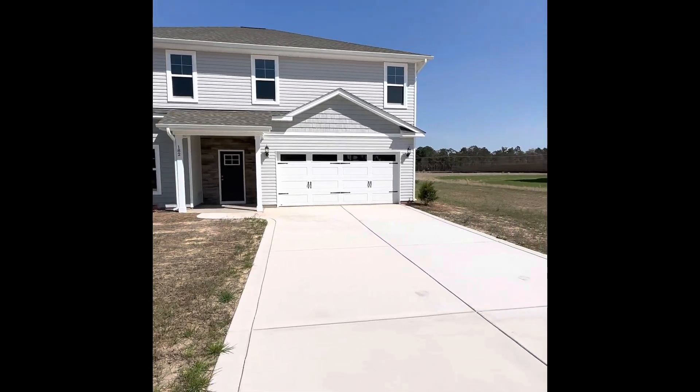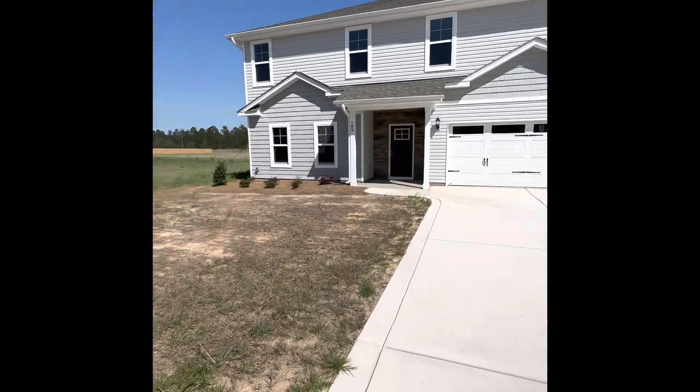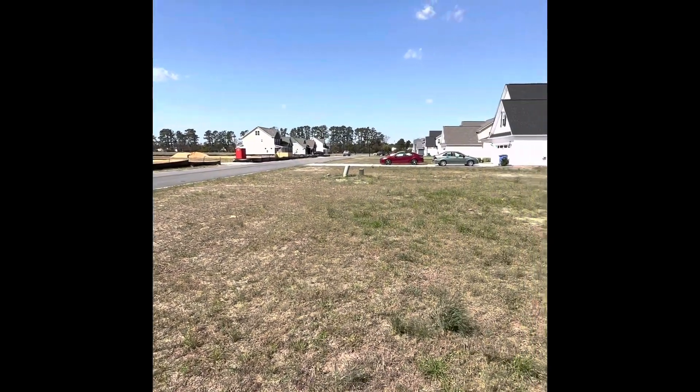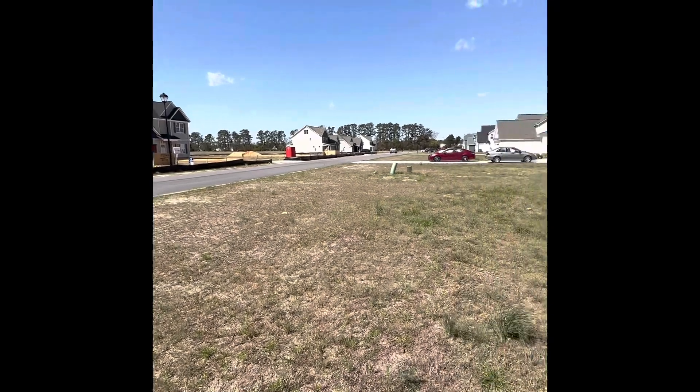This is 182 Turkey Trot Lane. It's going to have a lot bigger yard — the front yard is much bigger. You can see it's just the new division here, and that's all the houses that are here.